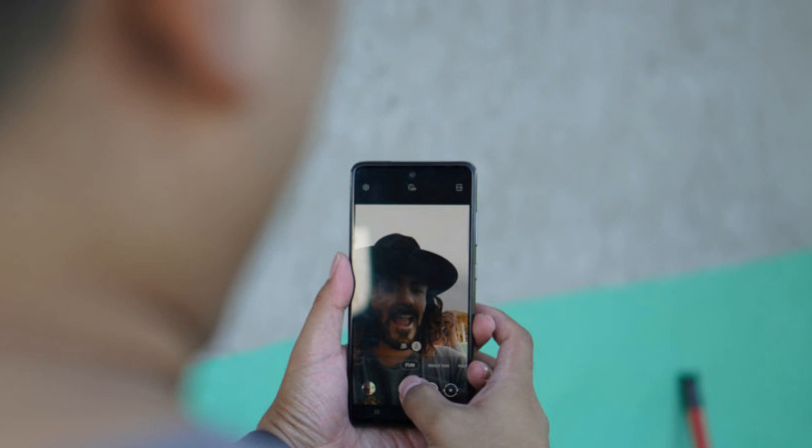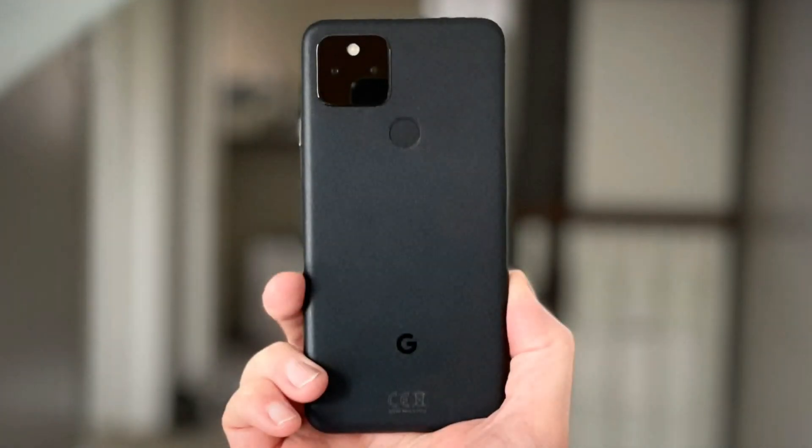The front camera is a 32 megapixel selfie shooter that can also record 4K video. So if you are a beginner starting your vlogging journey, this phone is perfect for you.